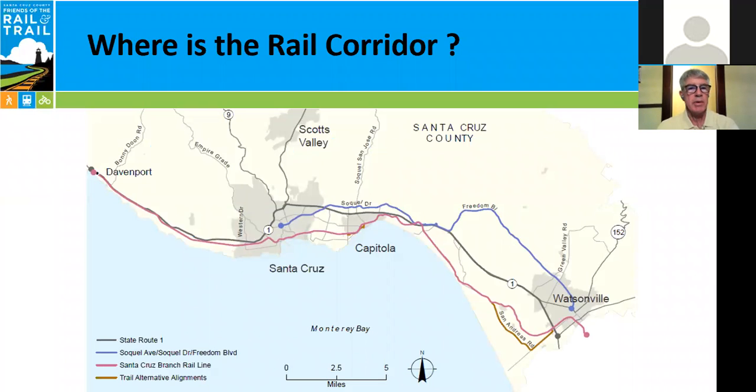First of all, where is the rail corridor? Most people think they know where it is, or some people don't have any idea. This slide is from the Unified Corridor Investment Study completed by the Regional Transportation Commission, the RTC. It shows the three main transportation corridors. Most everyone is familiar with Highway 1, the dark gray line in the picture. The second corridor is the Soquel Drive, Freedom Boulevard Corridor, which connects Santa Cruz to Watsonville. The cyan line is the rail corridor, and it stretches from Davenport in the north all along the coast, passing through Watsonville and across the Pajaro River into Watsonville Junction, where it connects to the state rail network.